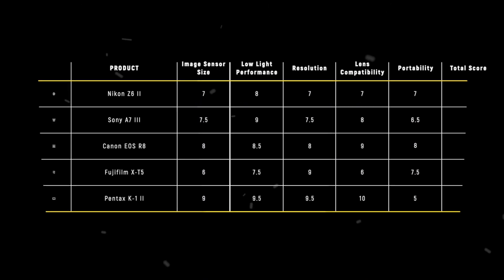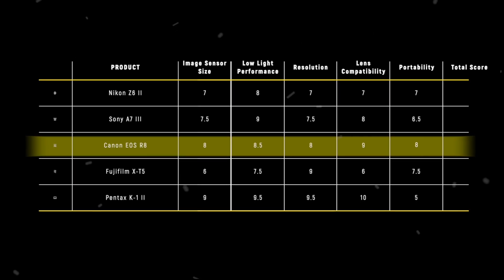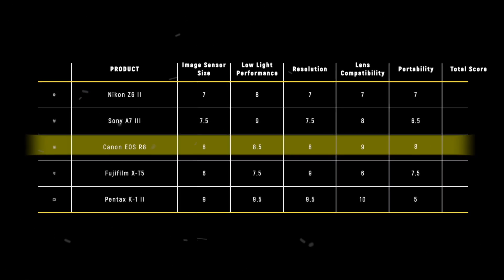In the end, the Canon EOS R8 takes the crown for portability with its featherweight design, scoring a solid 8 out of 10, making it the ideal choice for astrophotographers on the move.